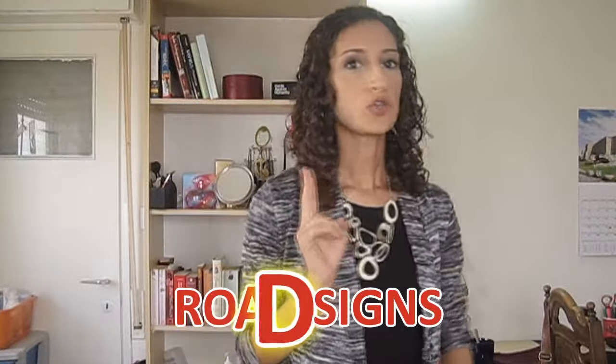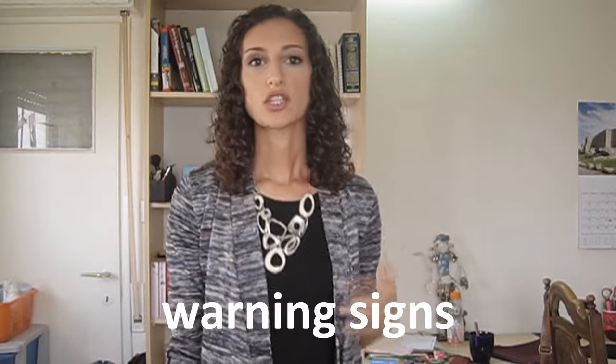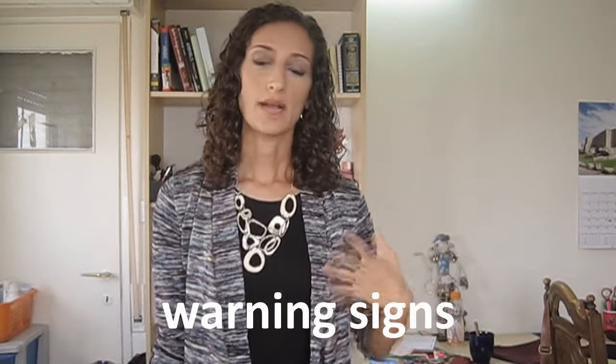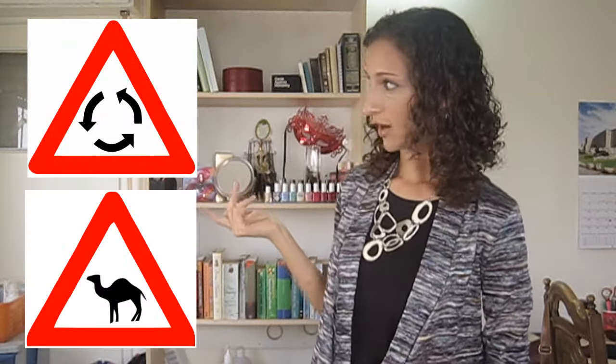There are two signs whose shape is recognized internationally: the stop sign and the yield sign, also known as right of way. The stop sign is octagonal and the yield is an upside-down triangle. Aside from those two, there are three main categories of signs. First, warning signs — these are triangle-shaped with a red border and a black and white symbol, indicating something coming up ahead, for example a roundabout ahead or a camel crossing.